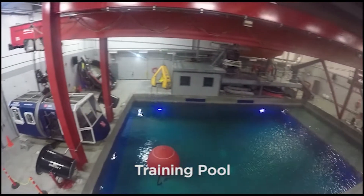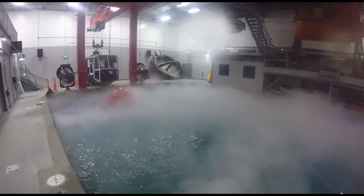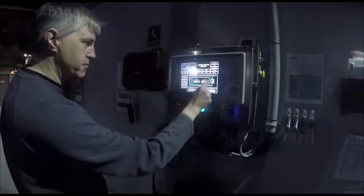The training takes place in a controlled environment where the trainers can replicate nearly any weather condition: wind, rain, fog, lights, and even full sound effects.